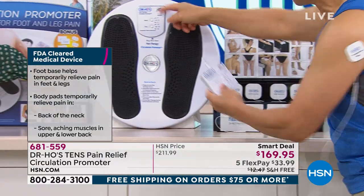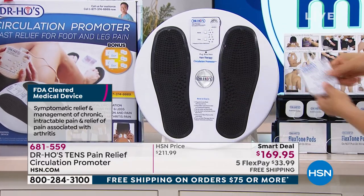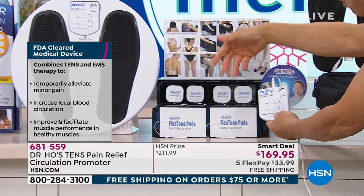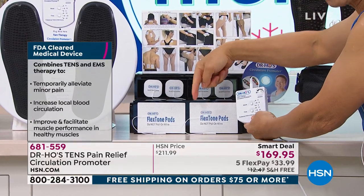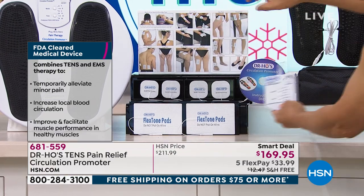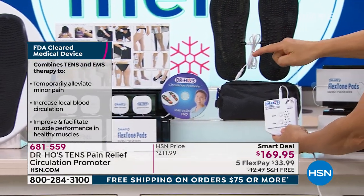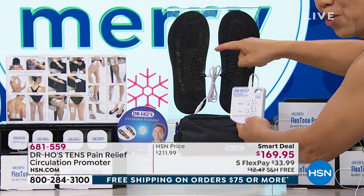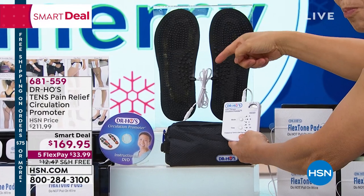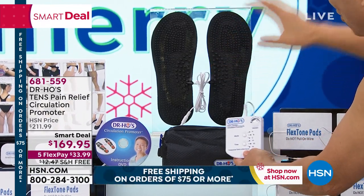You're going to get the circulation promoter with the pain therapy device for foot and leg pain. It is detachable. You can use the smaller pads for neck, shoulder, and arm pain. Big pads for low back, hip, knee, and muscle pain from working hard or exercise. You've got a pad placement chart, a DVD, and you can travel with this — use it at home, at work, or when traveling. I'll give you an extra pair of foot relief pads so you can get relief on the plane.